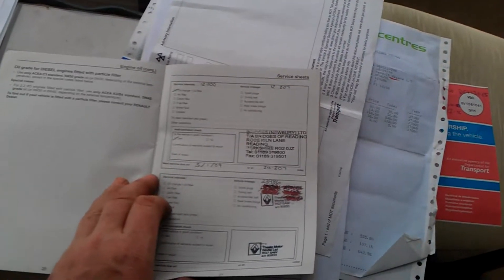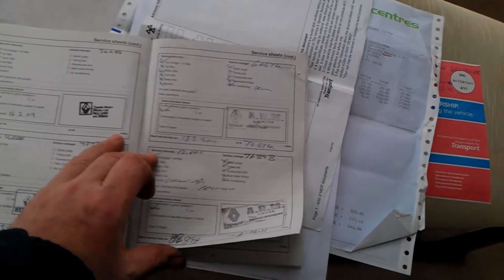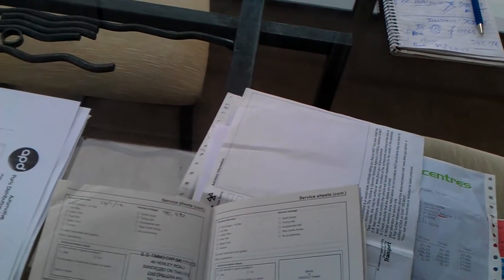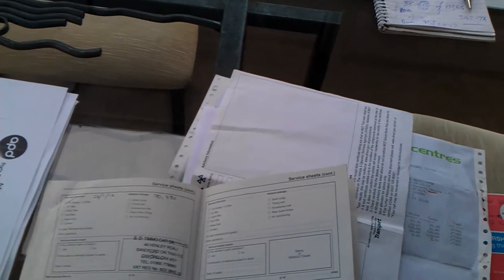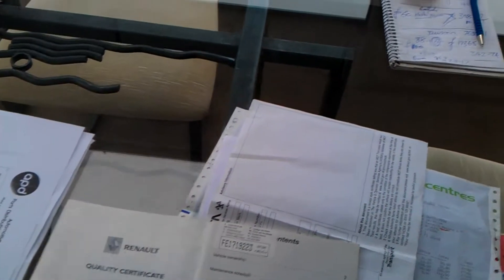The services here go at 12,000, 23,000, 36,000, 47,000, 60,000, 78,000 miles — and I think the cam belt was done at around 76,000 — then 90,000 miles and 101,000 in late 2012 in Didcot. The radio code is here as well — yes, there's the radio code.